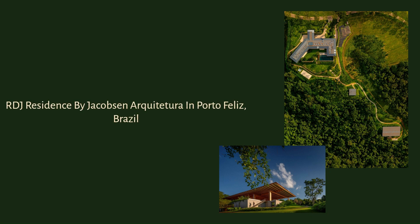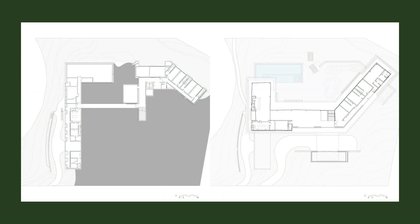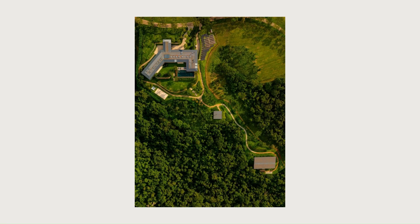RDJ Residence by Jacobson Arquitetura in Porto Feliz, Brazil. Located on a descending slope amidst a forest reserve, the RDJ House Project sought to mimic the topography in which it is located.